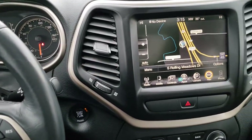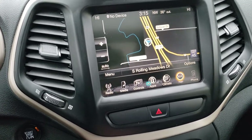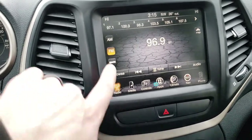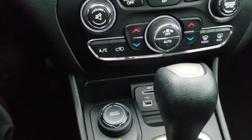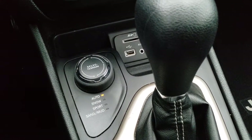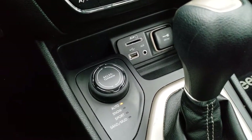This one comes with the 8.4-inch touchscreen radio with factory navigation installed — this is also where your backup camera shows up. The vehicle has AM, FM, and Sirius XM radio capabilities. Dual climate control. You have the ActiveDrive 1 system with AutoSnow, Sport, Sand, and Mud select terrain modes. You also get a USB, AUX, and SD jack.